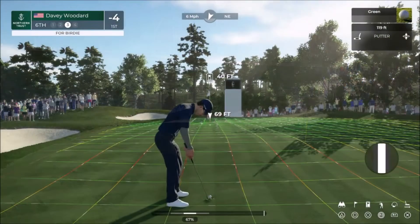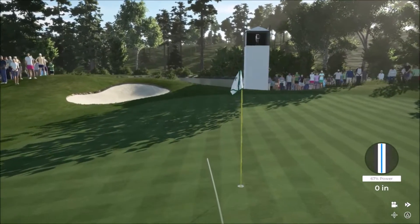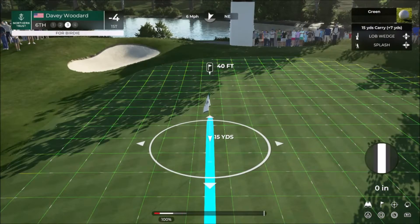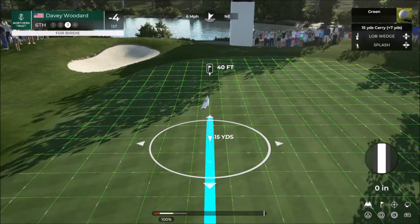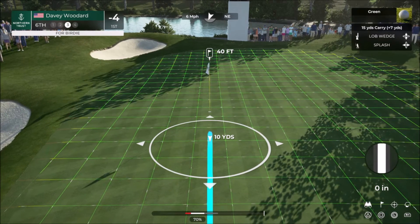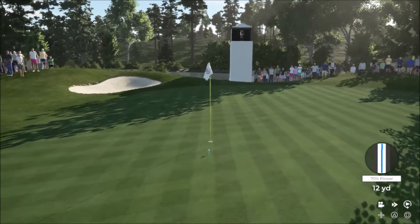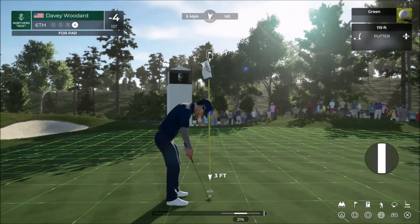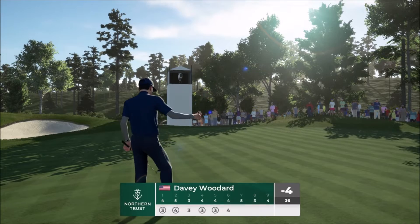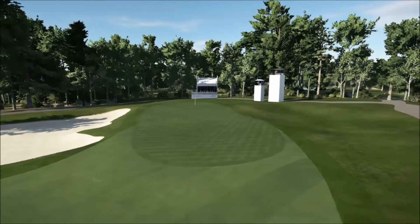Not a bad shot, that one. Slim chance here for birdie, but you never know. And with that, you can go and put a par on the card. So after that hole, this is what the leaderboard looks like. Currently four under for the event.